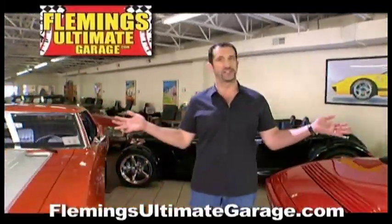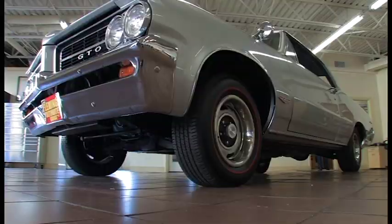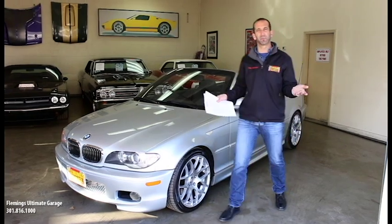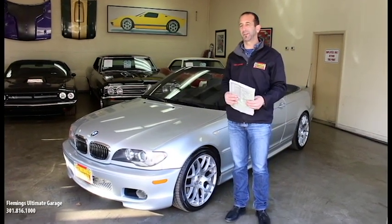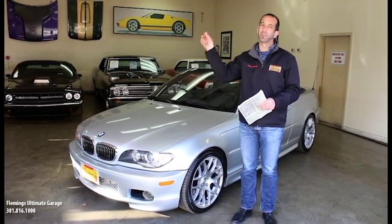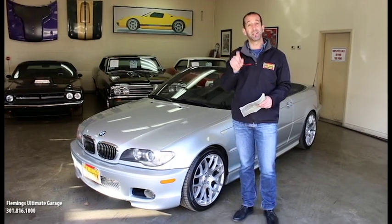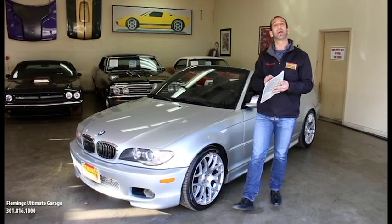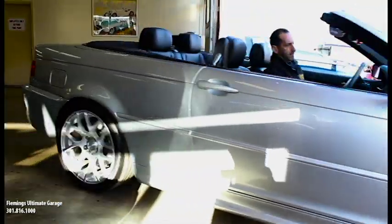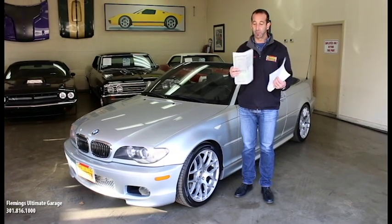Hi, I'm Tony Fleming, and this is Fleming's Ultimate Garage. Hey everybody, thanks for joining us on today's video. You may say, well isn't that just a regular BMW convertible? Well, it is a regular BMW convertible, except it's a BMW convertible plus without the maintenance and high insurance cost of the full M package. So this is a 330ci convertible with the M Sport package, and one of the cool things about this car is that you get some of the great features of the M car without some of the extra high dollar stuff that comes along with it.